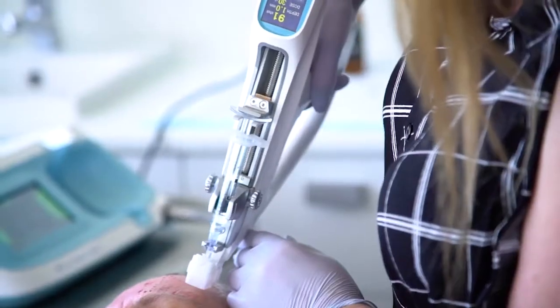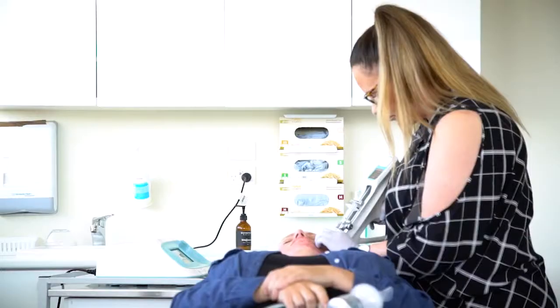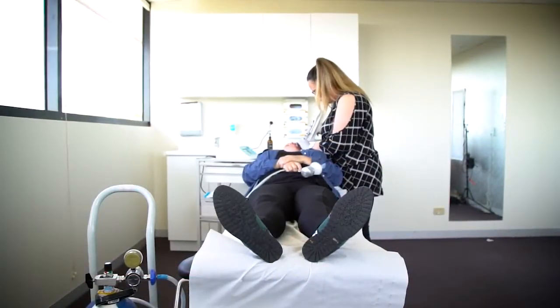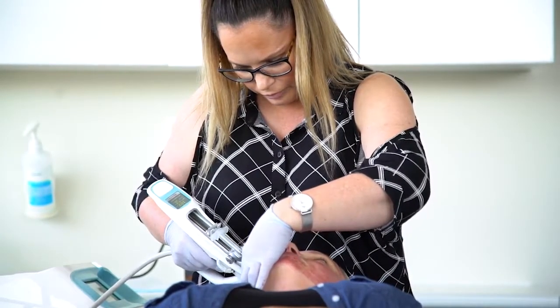You can have this treatment in conjunction with any of your filler and anti-wrinkle injections. If you've got an event coming up and you want beautiful looking skin, we recommend having the treatment at least two weeks before that event. That way, if you do have some bruising or extra redness, it will definitely be gone before your event, and by that time your skin will be looking absolutely beautiful. We recommend three treatments one month apart for optimum results. Skin Boosters are a great treatment if you feel like your skin is looking dull and dehydrated — it will give you a great refreshed look.